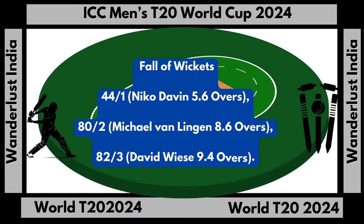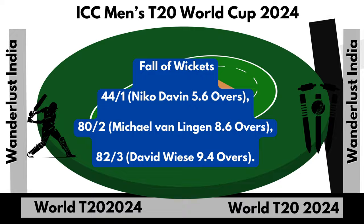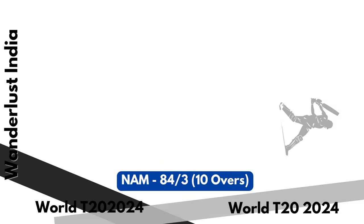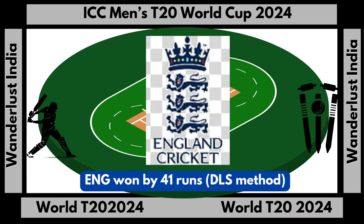Namibia fall of wickets: 84 runs off 3 wickets. Namibia total score: 84 runs off 3 wickets in 10 overs. England won by 41 runs, Duckworth-Lewis-Stern method.